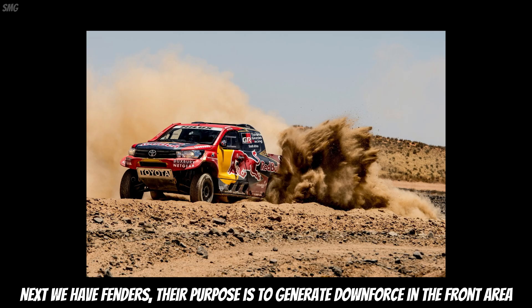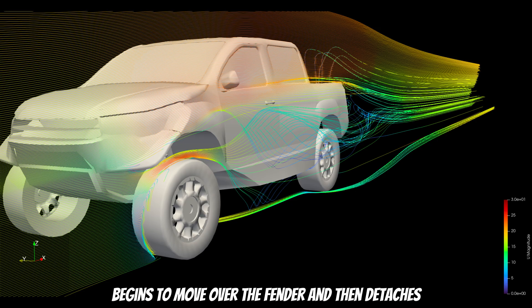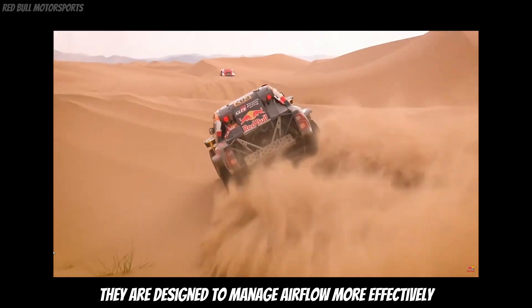Next, we have the fenders. Their purpose is to generate downforce in the front area. However, we can clearly see that airflow begins to move over the fender and then detaches. This highlights why modern Toyota Hilux models feature wider and larger fenders — they are designed to manage airflow more effectively.